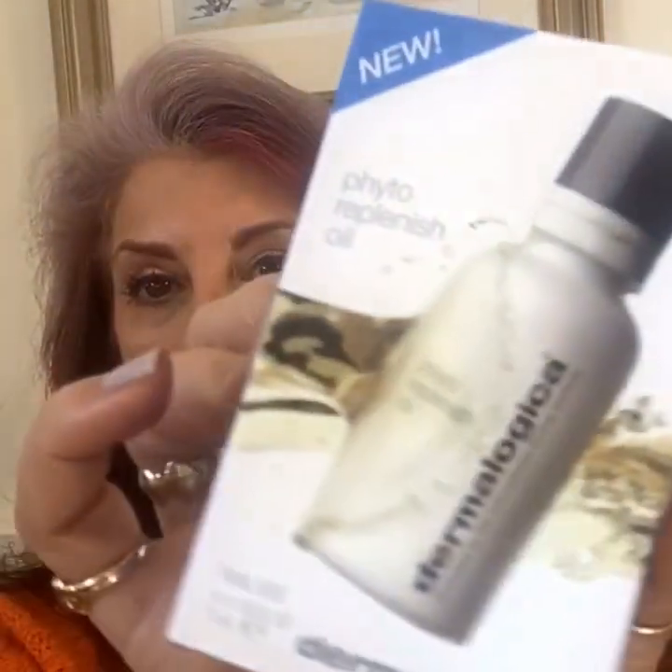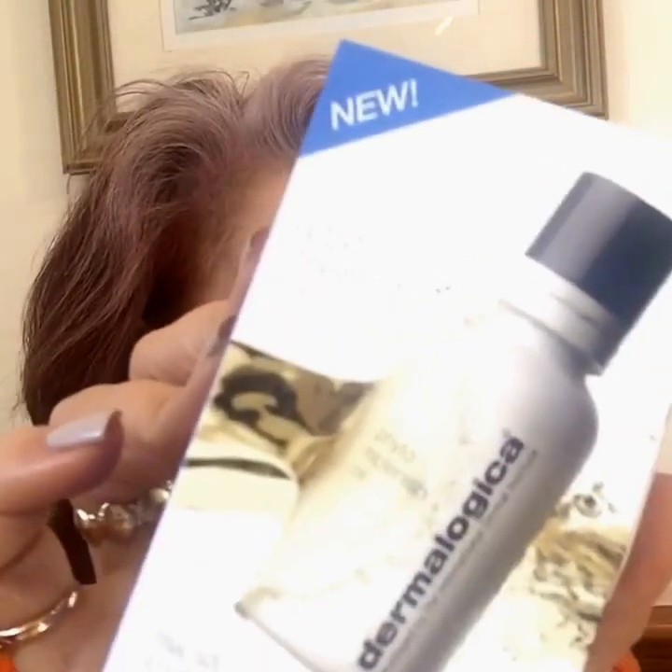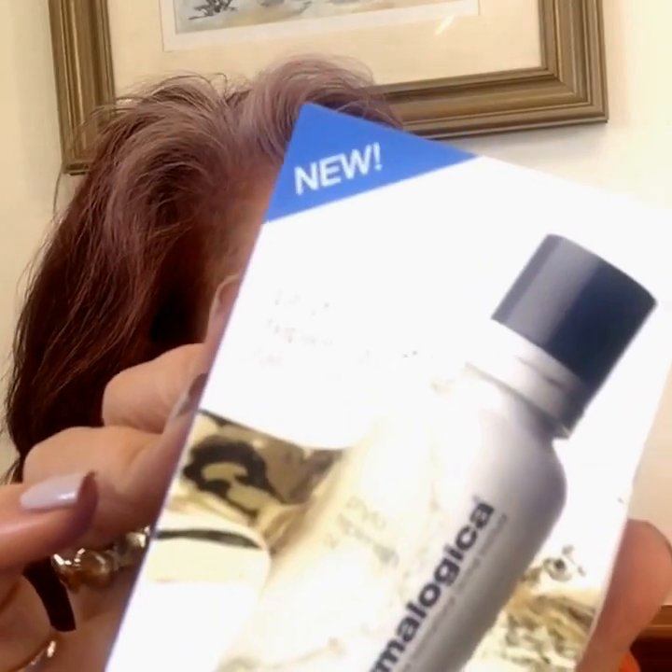Now we have from Dermalogica — it's the Phyto Replenish oil. I kind of like this, I like their products. This featherweight treatment hydrates and reinforces your skin's barrier with proactive botanical oils. Lackluster skin transforms into beautiful, healthy skin.